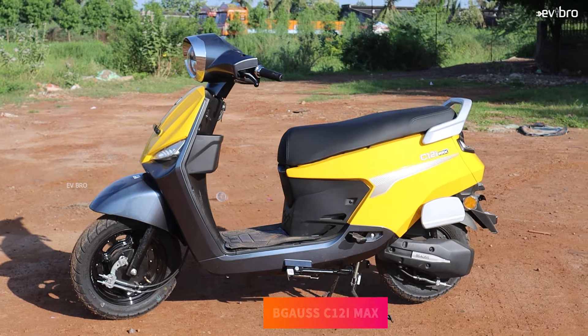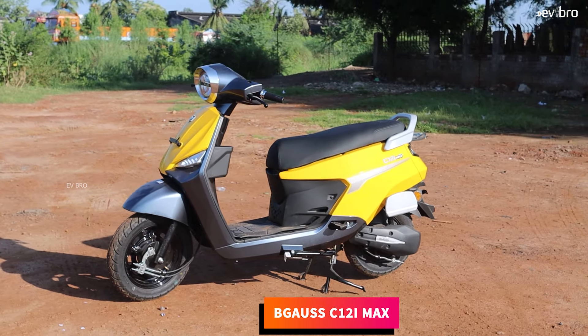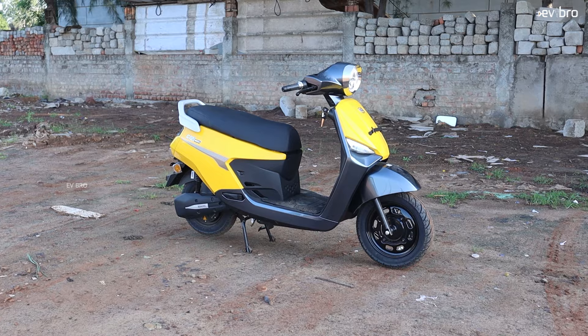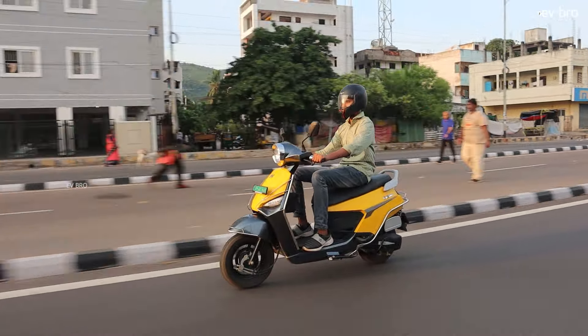At number 9, Begauss C12 iMax. The C12 iMax electric scooter offers 3 years or 36,000 kilometers of battery pack warranty as standard. Customers have an extended warranty option for 5 years or 50,000 kilometers by paying extra money.